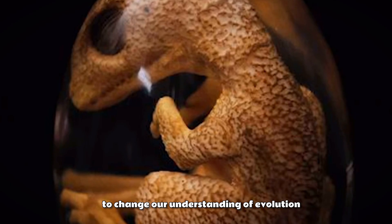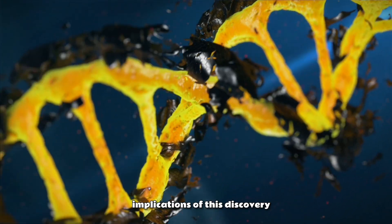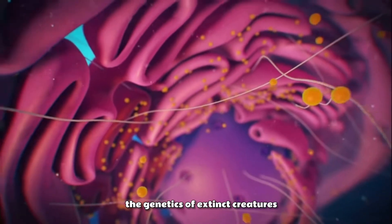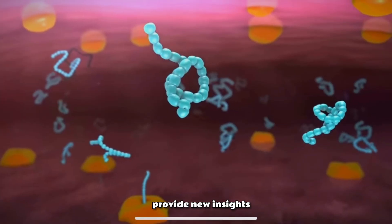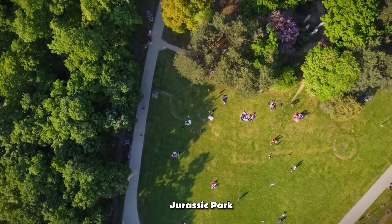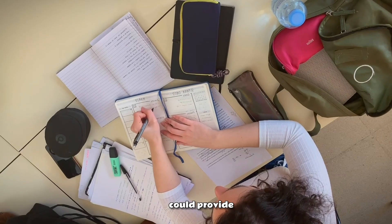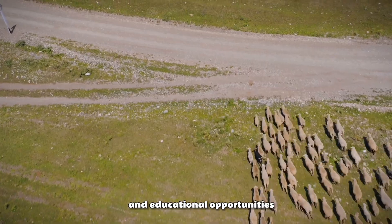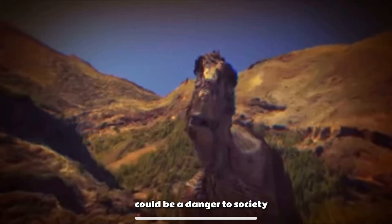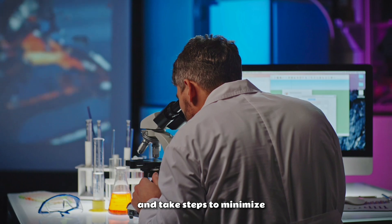This breakthrough has the potential to change our understanding of evolution, open new research avenues, and create a whole new world of possibilities. One of the most significant implications is the possibility of unlocking new scientific breakthroughs — for example, this research could help us better understand the genetics of extinct creatures and how they evolved over time, and provide new insights into the development of modern-day animals and plants. Another potential implication is the creation of a real-life Jurassic Park, which recent breakthroughs in genetics have brought one step closer to reality, offering benefits such as increased tourism and educational opportunities. However, recreating extinct creatures also poses significant risks, and as a result, scientists must approach this research with caution and take steps to minimize any potential risks.